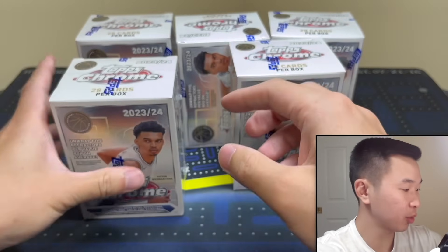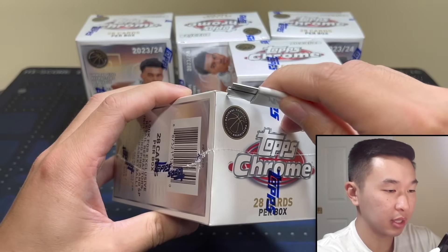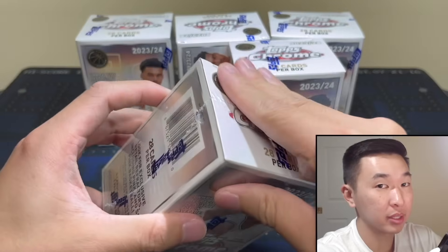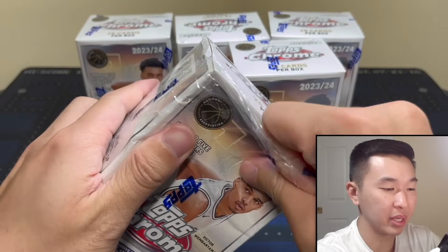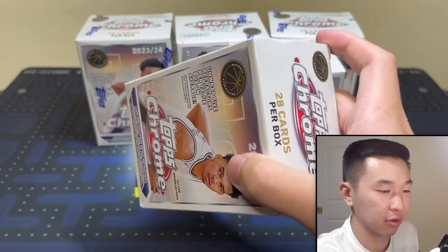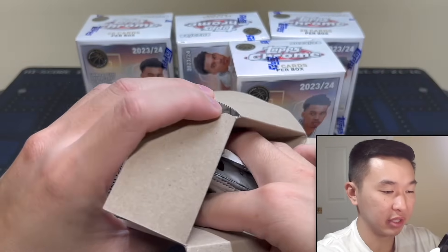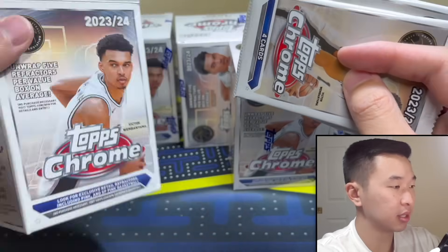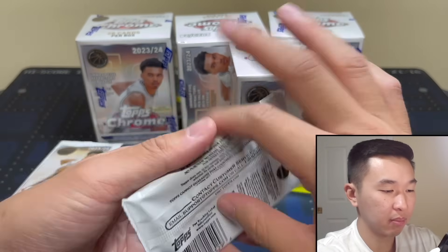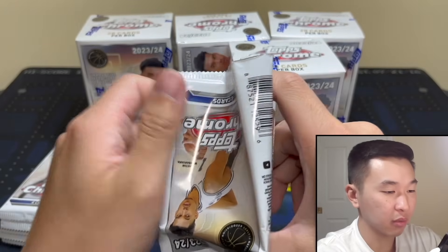Here we go — box number one of Topps Chrome Basketball. What a week in sports cards! I'm very curious where the price settles on the Wemby, the Scoots, the Millers — because they have licensed kind of non-autograph rookies. Topps and Fanatics have many of these rookies exclusive in autograph form, which is why this stuff is so big. Retail is by far the most affordable, while hobby and breaker's delight are very expensive.